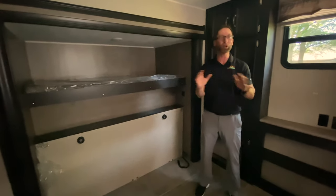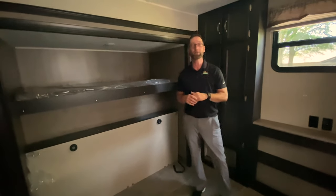Thanks for your time today. I know that was quick. Hope you enjoyed this tour of this 39PQF. We'll talk to you soon.